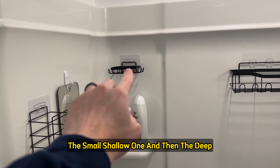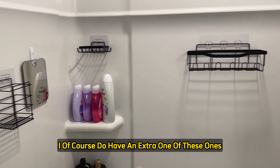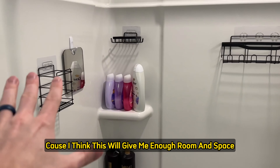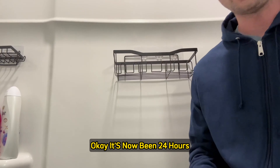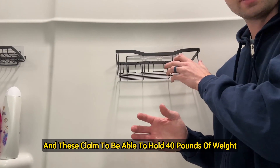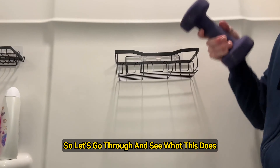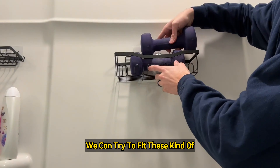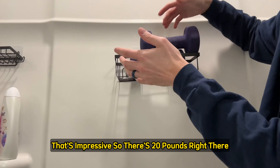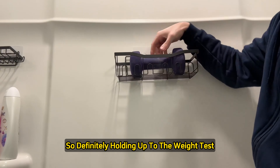We now have the big shelf, the small shallow one, and the small deep one installed. We wait 24 hours for them to settle and then put them to the weight test. After 24 hours, these claim to hold 40 pounds. My 25-pound weights don't fit, but with two 10-pound weights the shelf has no problem holding 20 pounds — it's not even really budging, and the weights are leaning toward the front. So it definitely holds up and can handle all your heavy shampoos.